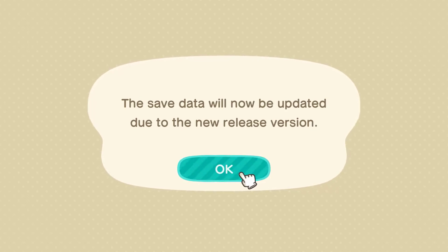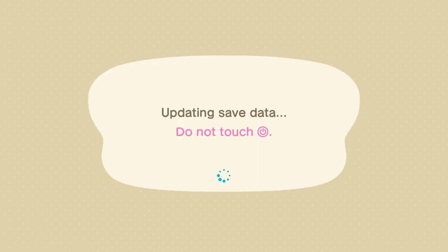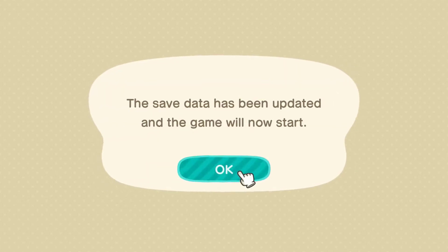The latest update has arrived in Animal Crossing New Horizons — version 1.2 is here! As already established in the last Nintendo trailer video, two new NPCs have been added to the game.